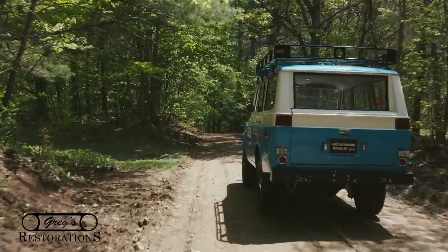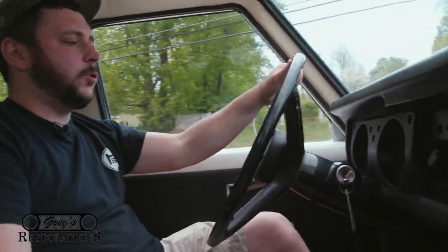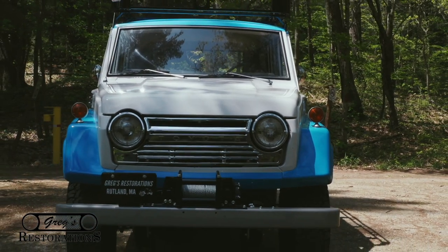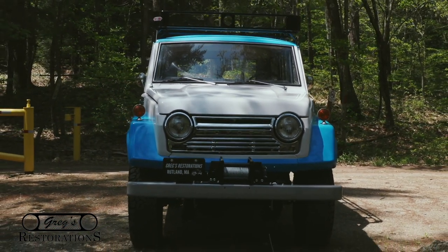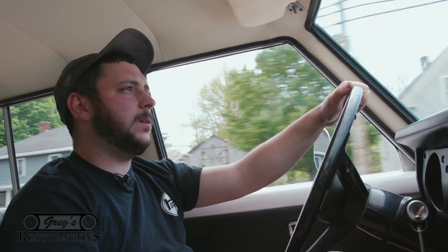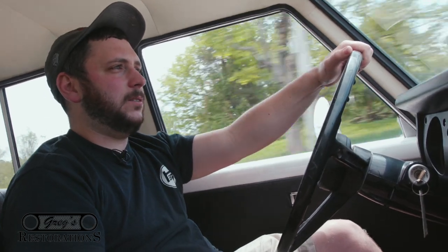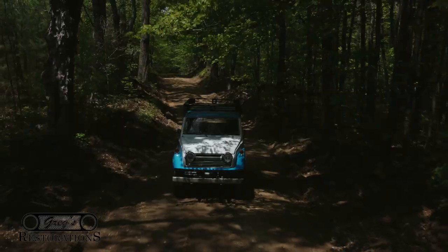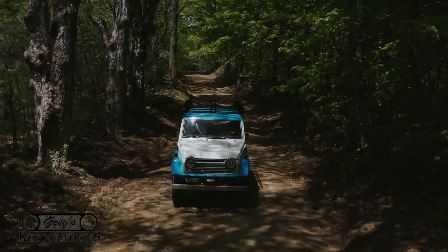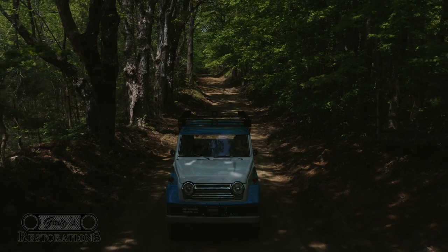Welcome back to Greg's Restorations. Today we're with a 1975 Toyota FJ-55 Land Cruiser — pretty rare. We don't really get many of these trucks in. They were kind of a rust bucket up here in the northeast, more than the FJ-40s. We never really see them; they're not super popular, but they're becoming popular again. On Bring a Trailer, they're bringing some okay money now.